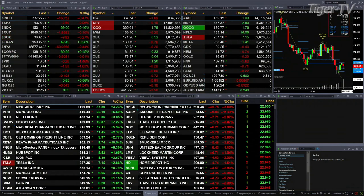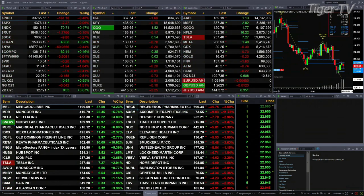Gold's trading down eight bucks — 1916 is the print. Silver's off 19 cents, printed out at 22.95. Light sweet crude up 65 pennies at 68.32. Natural gas off four cents. 30-year treasuries up at 127.21, that's up three ticks.